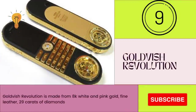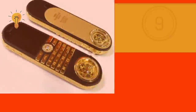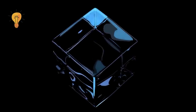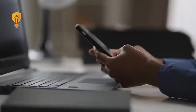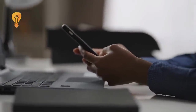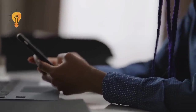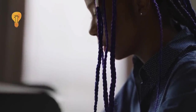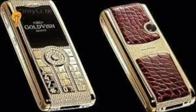Number 9: Gold Wish Revolution. The Gold Wish Revolution is made from 18k white and pink gold, fine leather, 29 carats of gold, and features a sapphire glass display case. The shape of the phone is very different from most phones, which adds to its exclusivity. The phone also has a detachable feature and was designed by the brand Gold Wish in the year 2009.